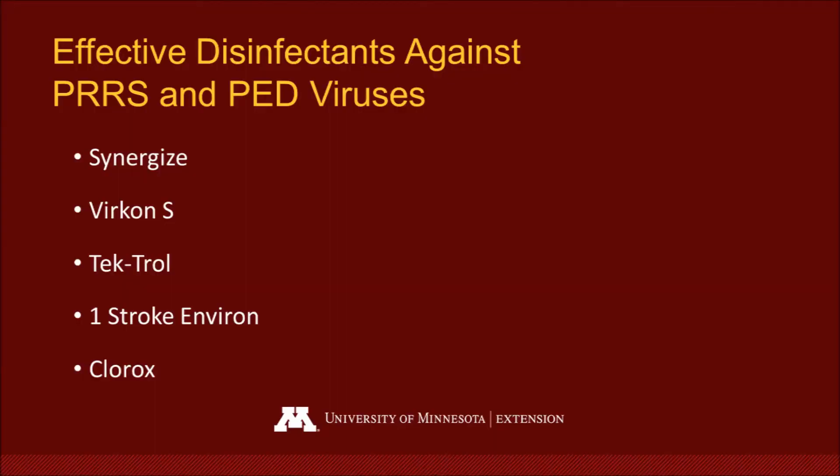Some of the disinfectants that are proven effective against PRRS and PED, and which we would utilize to spray the floor mats and the bottom of our shoes, include Synergize, Vercon S, Tectral, One Stroke Environ, and Clorox. It is suggested that you utilize those disinfectants according to labeled directions.